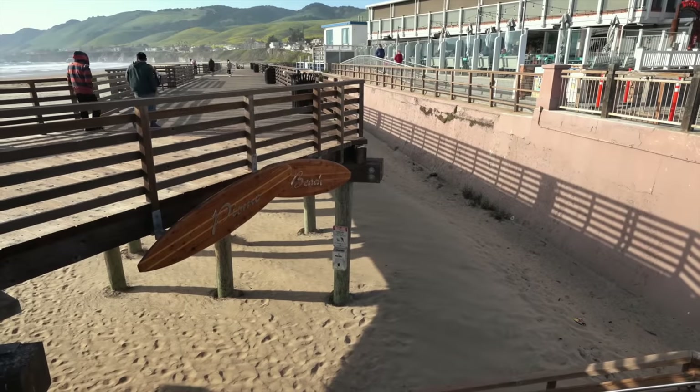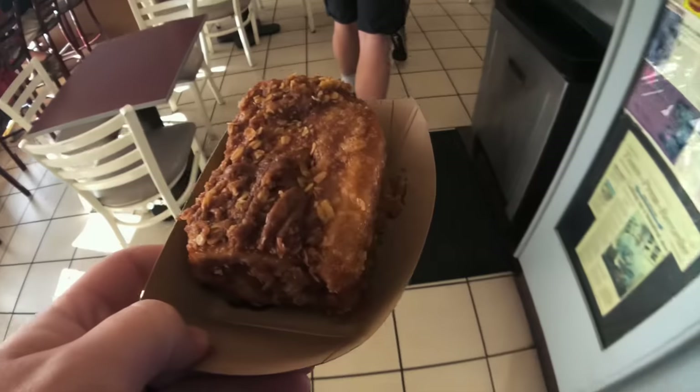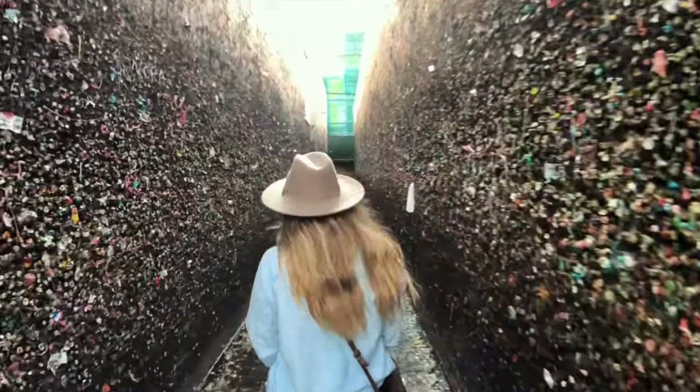We woke up in Pismo and headed north after a stop for cinnamon rolls. Then made our first stop at the gum wall in San Luis Obispo.